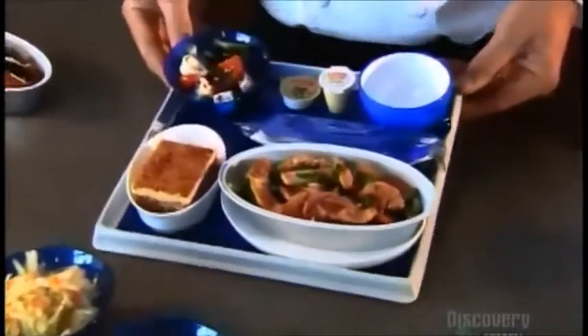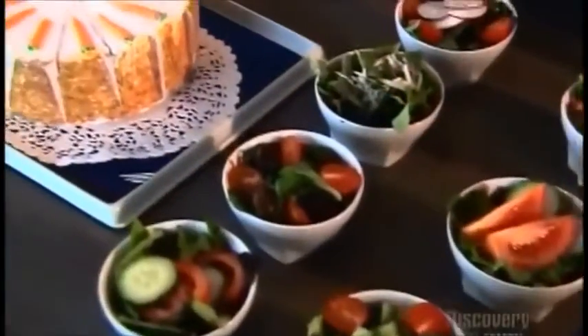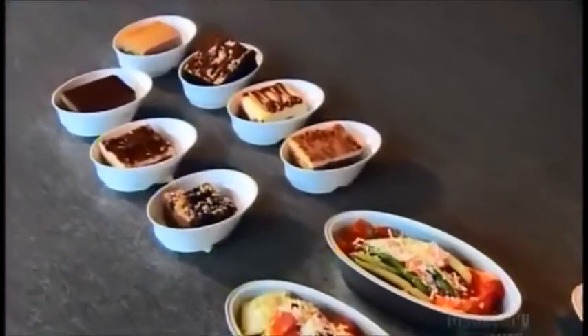These are meals meant for a higher purpose — feeding folks at an altitude of thousands of meters. That's why you don't see any soufflés here; they couldn't possibly rise to the occasion. It's just one of the things they consider when preparing airline meals.